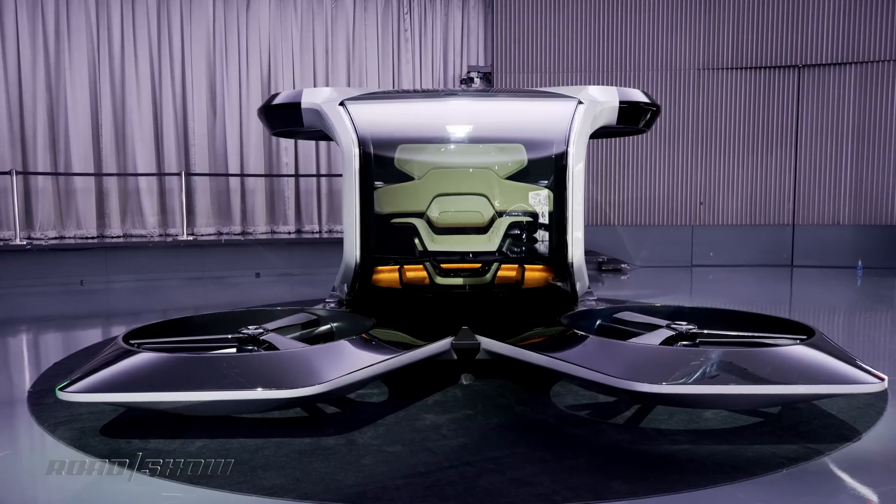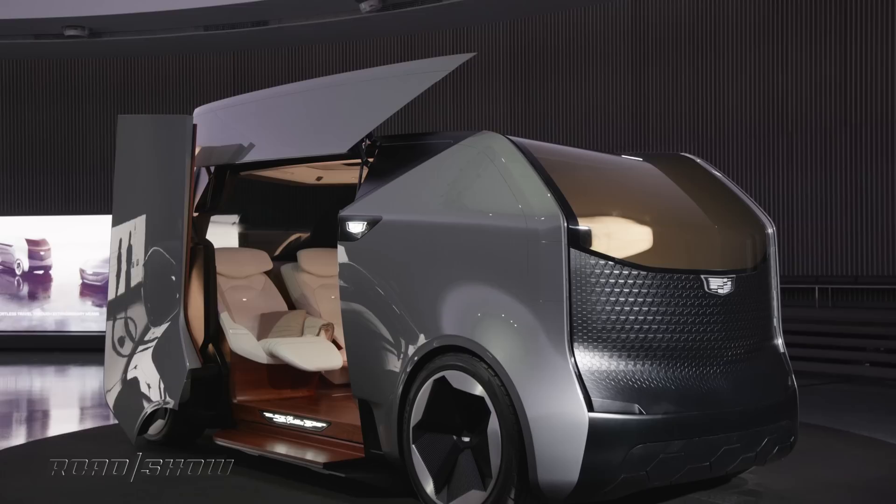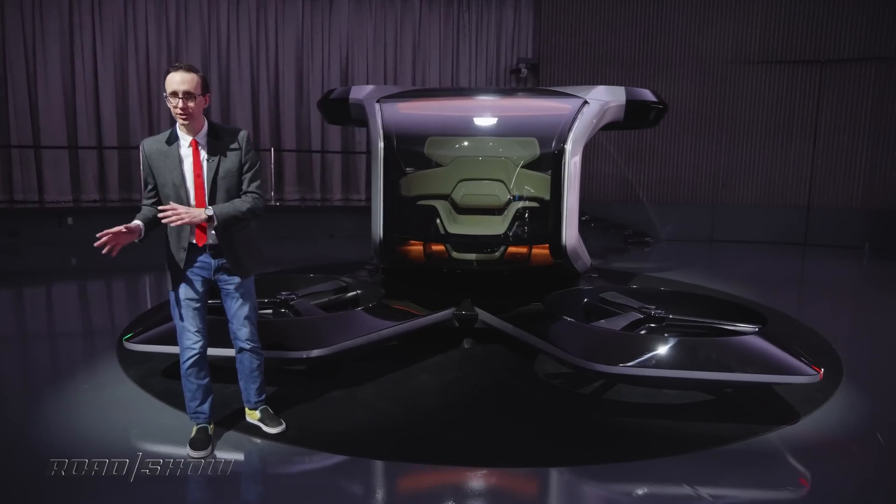Let's take an up-close and personal look at this aerial curiosity. The Personal Space, along with the boxy Social Space, both debuted virtually at CES last year.